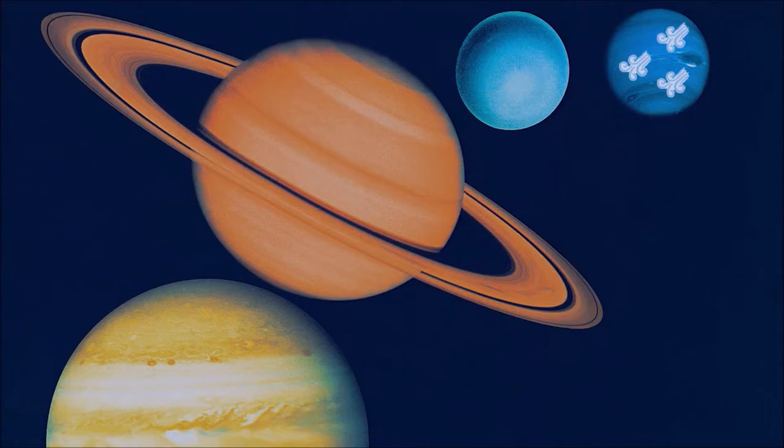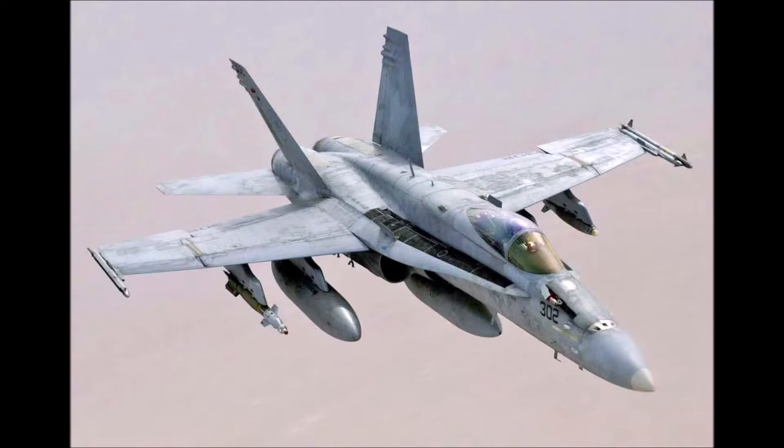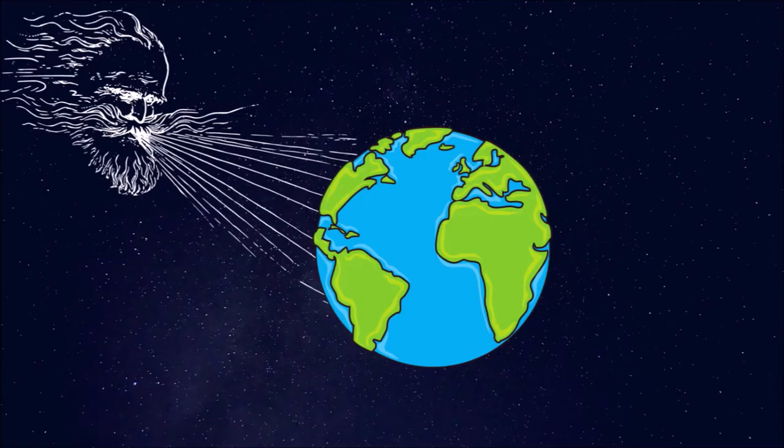Neptune is our solar system's windiest world. Wind whips clouds of frozen methane across the planet at speeds of more than 2,000 km per hour — close to the top speed of a US Navy F-18 Hornet fighter jet. By comparison, Earth's most powerful winds hit only about 400 km per hour.